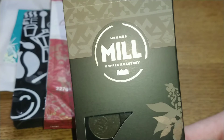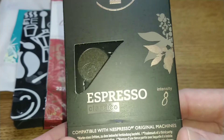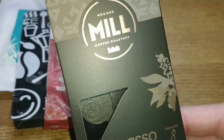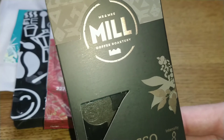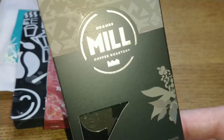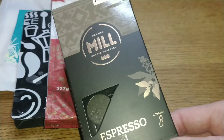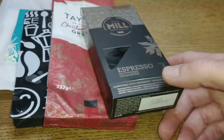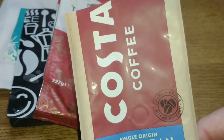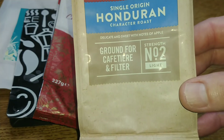The next one I got from Home Bargains — it's the Mr & Mrs Mill Coffee Roastery espresso coffee pods. These were a big improvement from the lungo pods I reviewed from the same brand. They were quite interesting with fruity and biscuity caramel hints, and not bad — it got 3 out of 5.